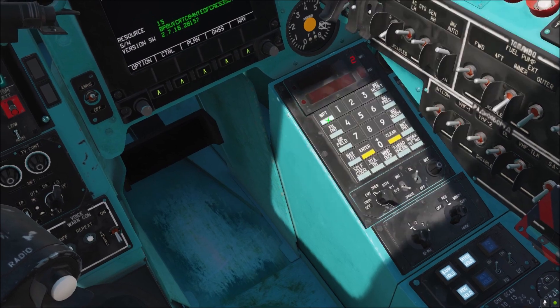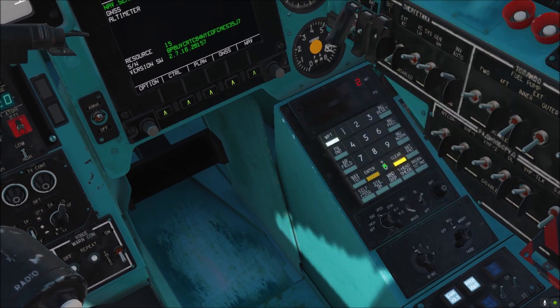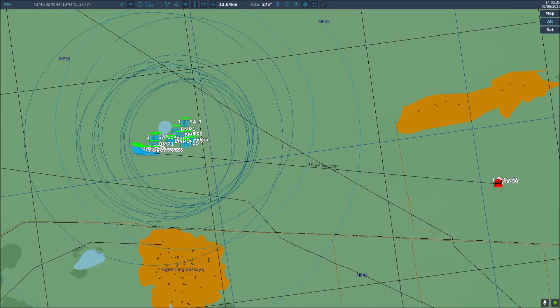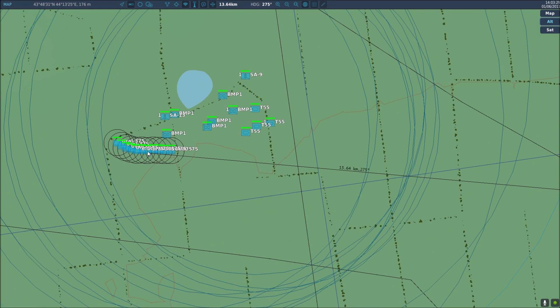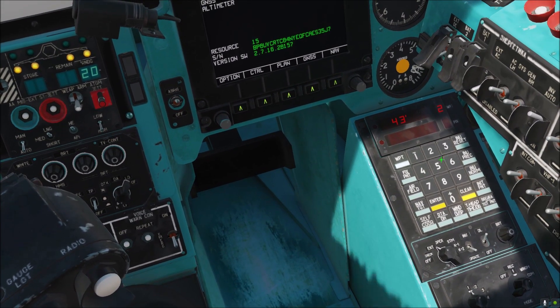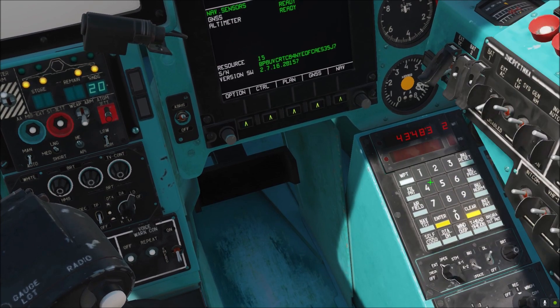In DCS, for the S-8HE rockets, this comes out to about 11.5 km at 45 degrees pitch. In Ukraine, we see Russian pilots actually using 30 degrees instead of the full 45, which wouldn't give them the maximum range the rockets could travel, but would be easier to fire more accurately and would put less strain on the aircraft — with an impact point of around 10.5 km at 30 degrees.